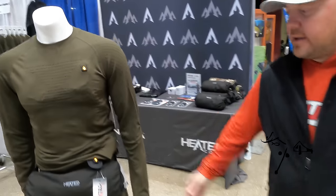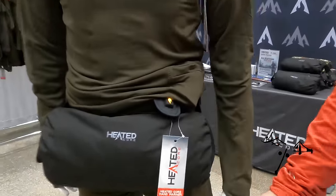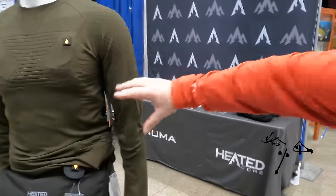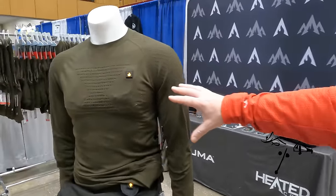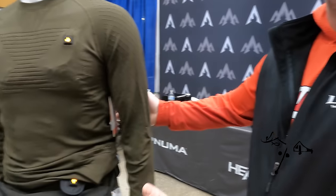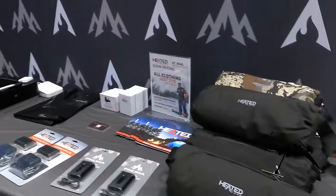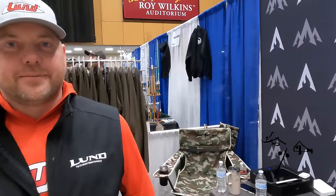What we've got here is the heated core clothing. You've got a hand warmer, a shirt, a vest, and pants. It has three different settings and runs on a lithium battery. It's a great way to stay warm because it puts the heat right on your skin versus trying to push it through layers of clothing.